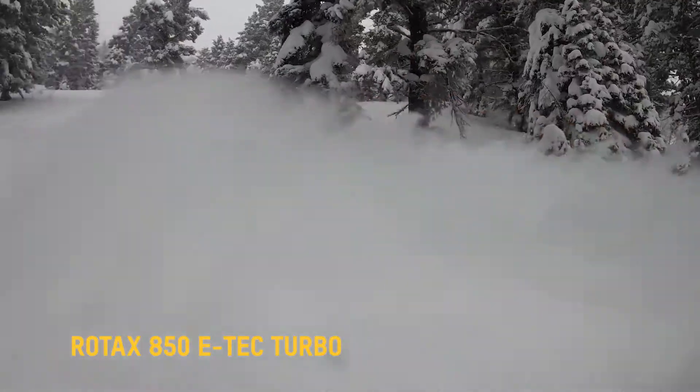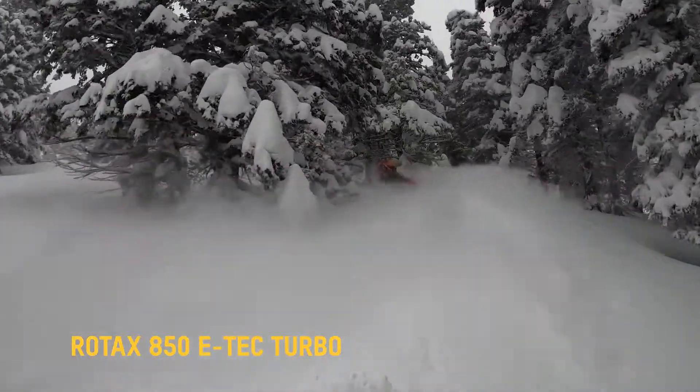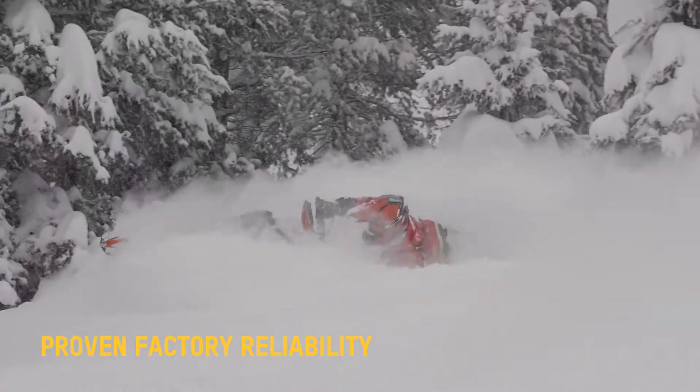I feel like the turbo still just surprises me all the time. The smiles it brings — everybody else that gets to try the sled can't believe how spot-on it is, never hiccups. I have a couple thousand miles on my personal sled and I've never had the hood off. The reliability is amazing.